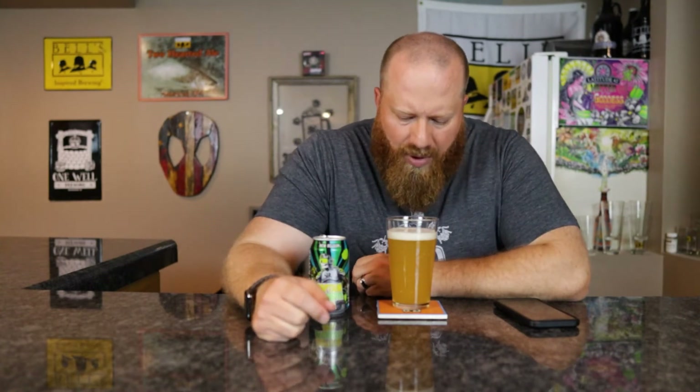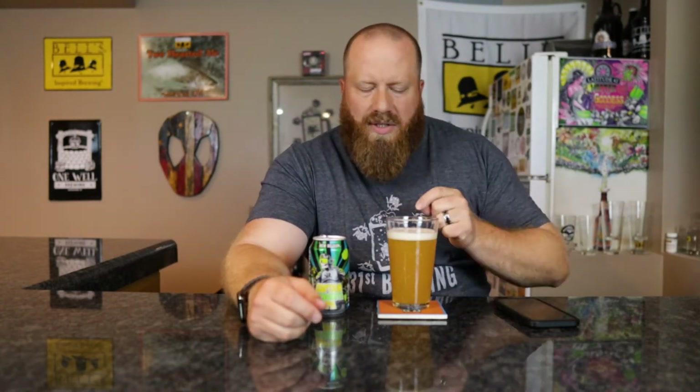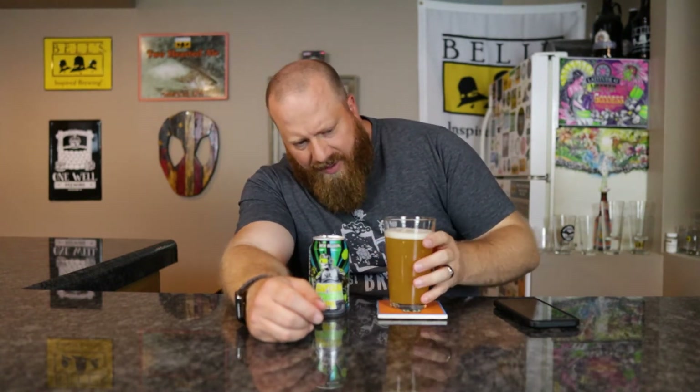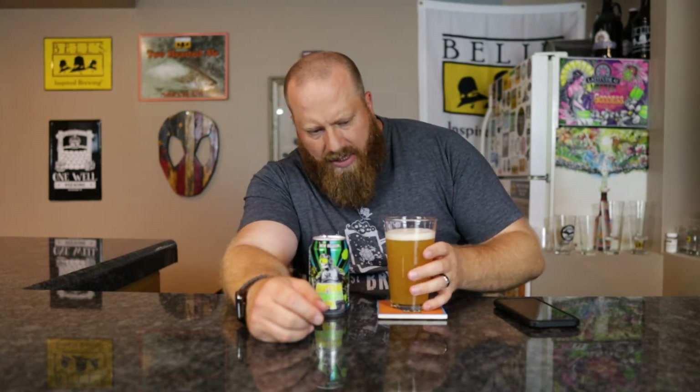Off-white colored head, pretty much all small bubbles. I do have a couple medium ones on the sides that are popping. From that pour, a finger of head — bubbles on the side are like dish soap, they are small. Lots and lots of yeast floating around in there. Yellow, orangish in color, very cloudy from all that yeast. From all that yeast being there, I would say this is six days out of date, but I do not know.